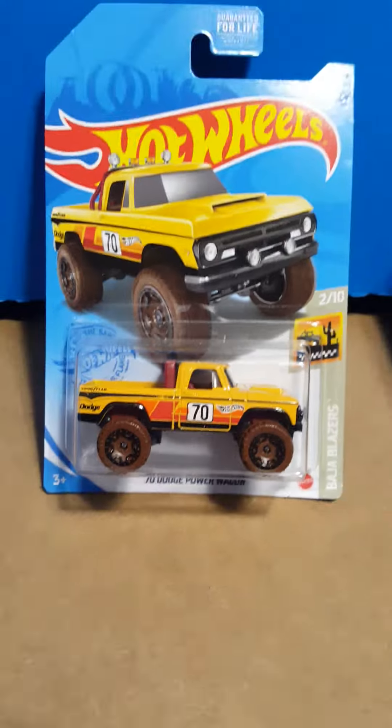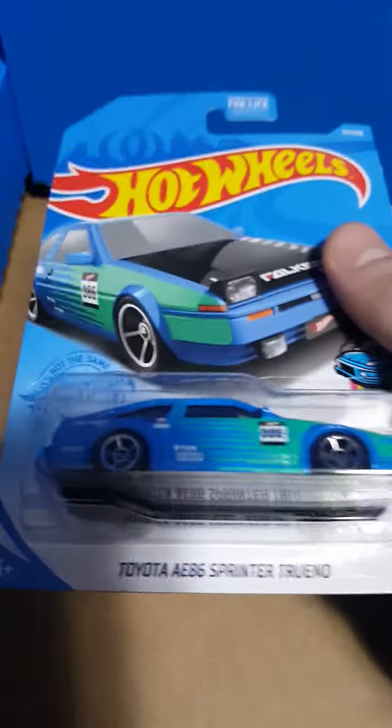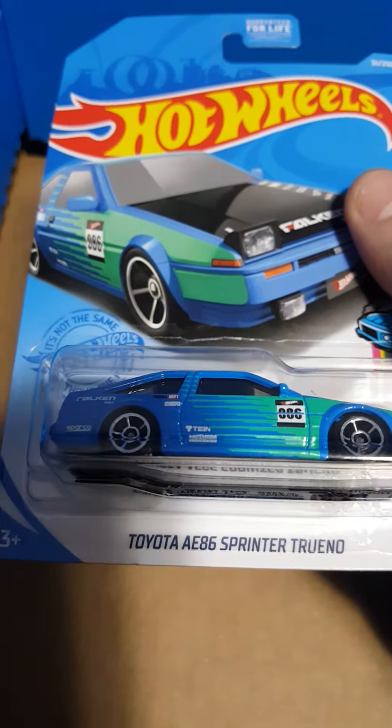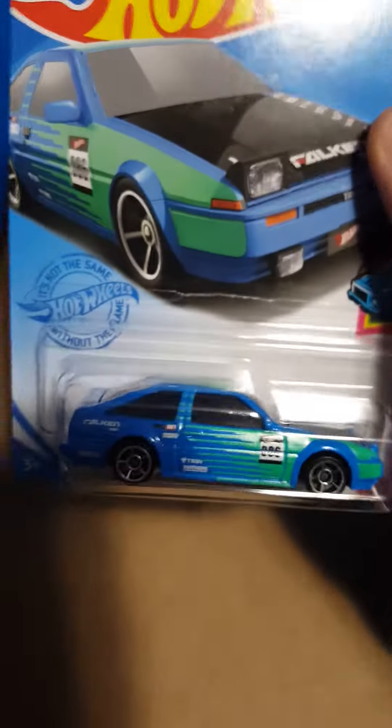Here's a nice one — there were tons of these — the 1970 Dodge Power Wagon with muddy wheels, very cool. Here's another cool one: Mattel Dream Mobile. Already had this one in red, now I have it in blue with a yellow interior. And here's a nice one — Toyota AE86 Sprinter Trueno, I think that's just a Toyota Corolla — very cool livery on there.